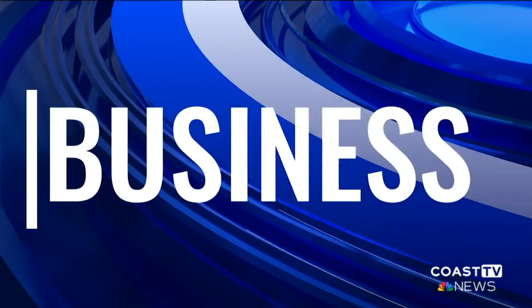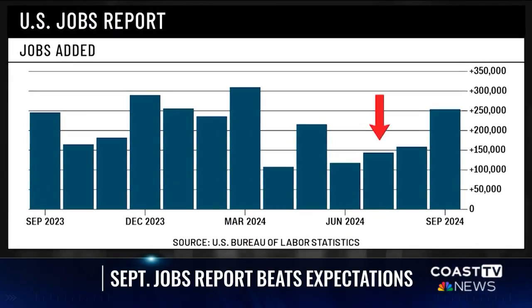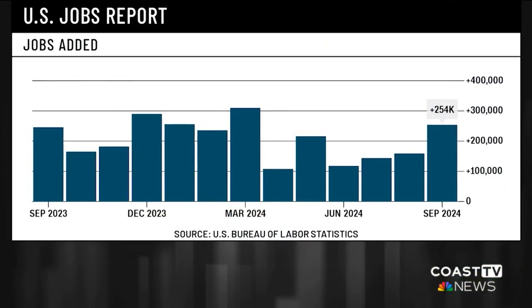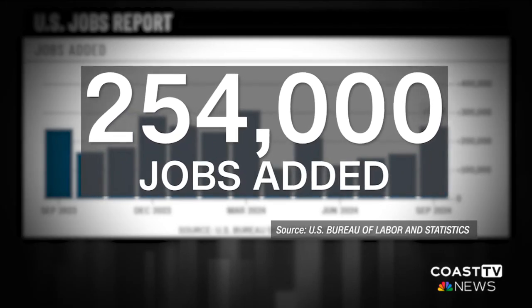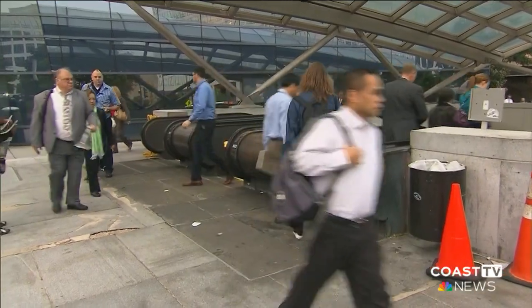In consumer news, a major win for the U.S. labor market with the release of the September jobs report. The U.S. economy is blowing expectations out of the water, adding over a quarter million jobs. After disappointing reports in July and August, September is one to remember. 'When workers do well, the economy is stronger, the nation is stronger, and this jobs report is an example of that.' U.S. job growth surged last month — employers added an estimated 254,000, according to data released Friday by the Bureau of Labor and Statistics, much higher than August's monthly total.